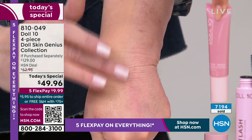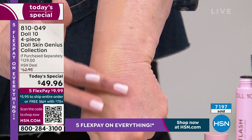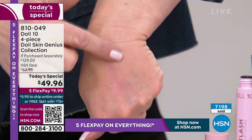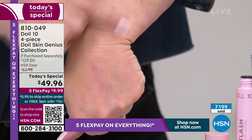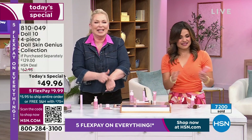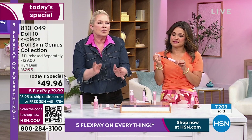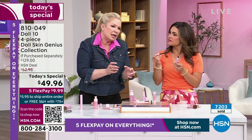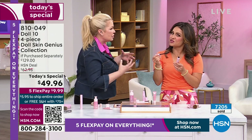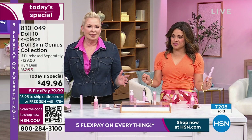It's $30. Launching at HSN. Look how I just keep filling in — this is most of us, right? That's what's going to happen with aging, but that's the beautiful thing: when you wear the right makeup, the right products, and the right ingredients, we can help that along so it's not so dramatic.